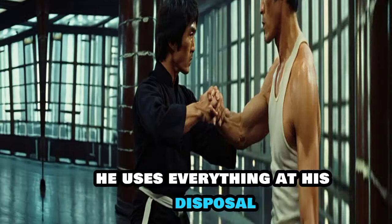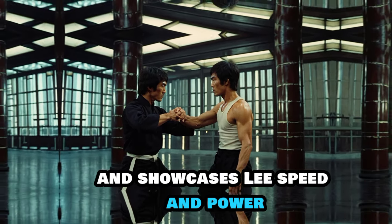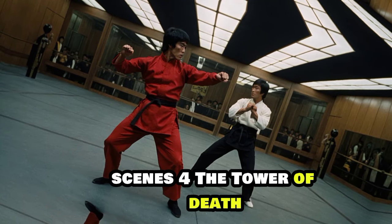He uses everything at his disposal, from fists to ice picks, to take down his enemies. The choreography is intense and showcases Lee's speed and power. This scene is a testament to Lee's ability to bring realism and intensity to his fight scenes.